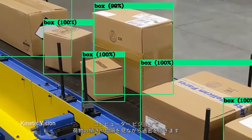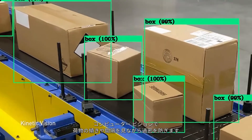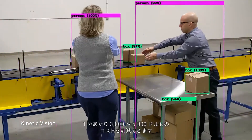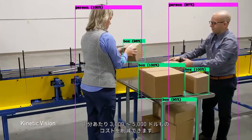Congestion is avoided as computer vision applications identify when packages are tilted or sitting too close together. By automatically adjusting the conveyor speed, AI eliminates downtime, which can cost retailers $3,000 to $5,000 per minute.